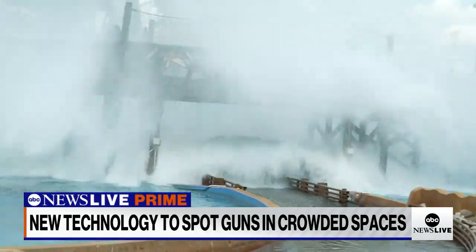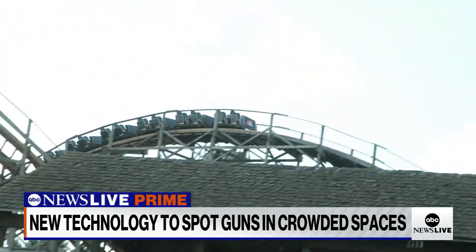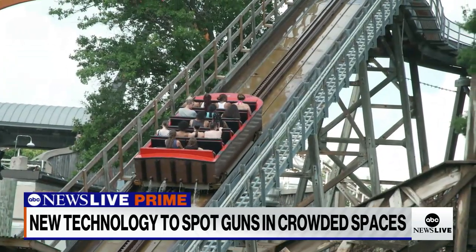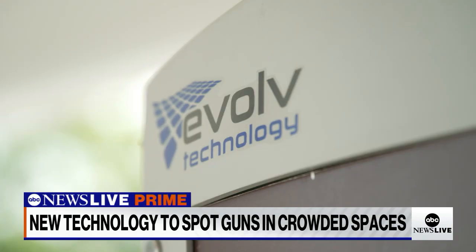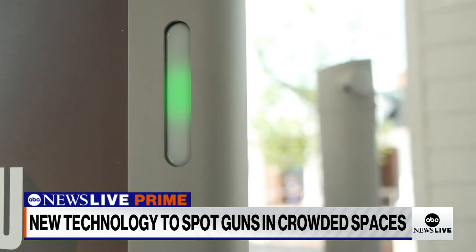To get inside every one of the 27 Six Flags parks across North America, visitors now have to walk through one of these — an Evolve Express scanner.